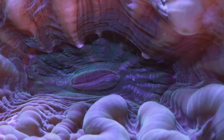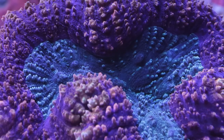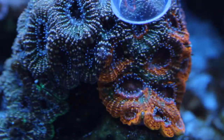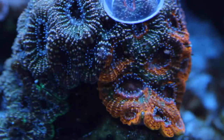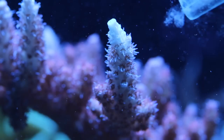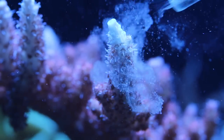Different types of corals have different sized mouths and benefit from getting the appropriate sized foods. LPS corals along with colonial polyps typically have larger mouths so they can easily consume pellet or frozen foods such as brine and mysis shrimp. Many soft corals and SPS corals have much smaller mouths and will require liquid or powder foods with smaller particles.